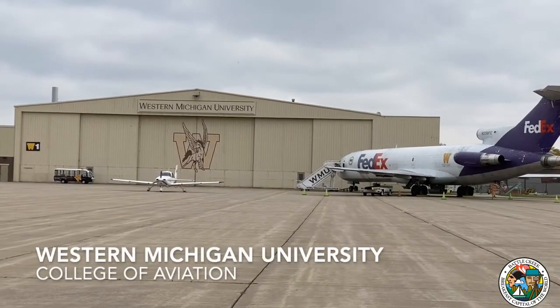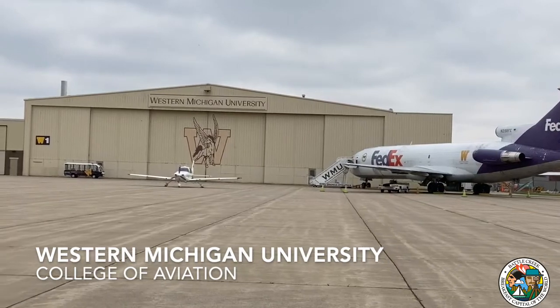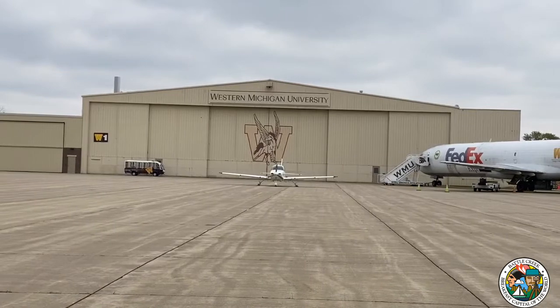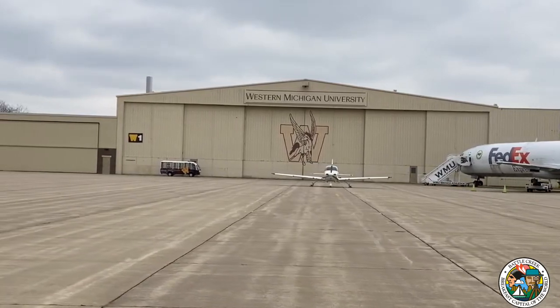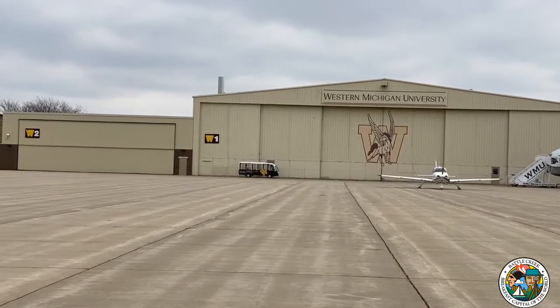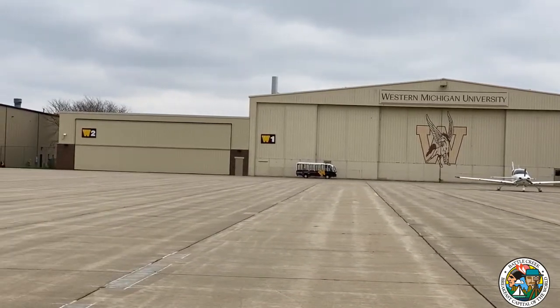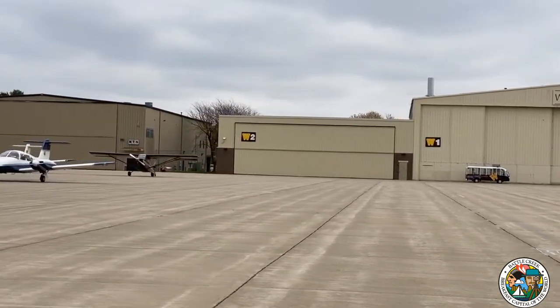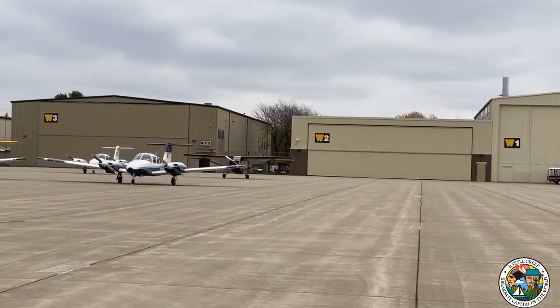We're on the East Apron, which is really home to Western Michigan University College of Aviation, the Sky Broncos. They have quite a few large hangars over here that they've acquired over the years. And Western Michigan University's program at the College of Aviation is probably the third largest collegiate flight training program in the United States.